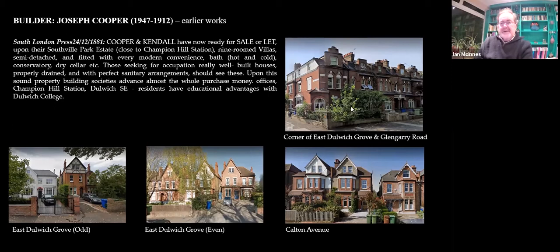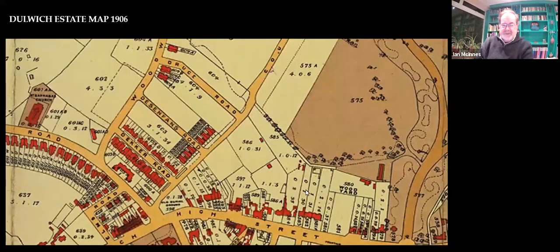These are some of the buildings he built before we meet him at Woodward Road. Here on the corner of Glengarry Road — the original intention was to build a pub on that site, but they were turned down. He's got work here: that's the rebuilt Presbyterian Church, recently rebuilt. The house next door is an original Joseph Cooper. Similarly, East Dulwich Grove — unfortunately the house where he lived was knocked down during the war. And here he is in Carlton Avenue, which was his last major project before he built in Woodward Road.